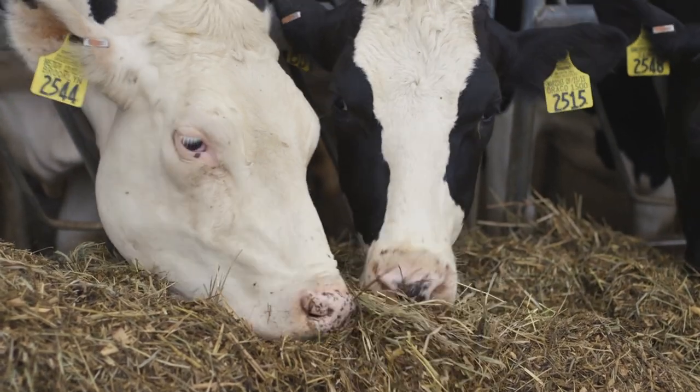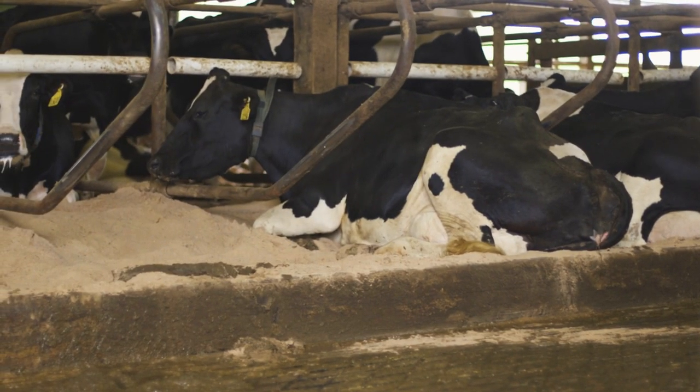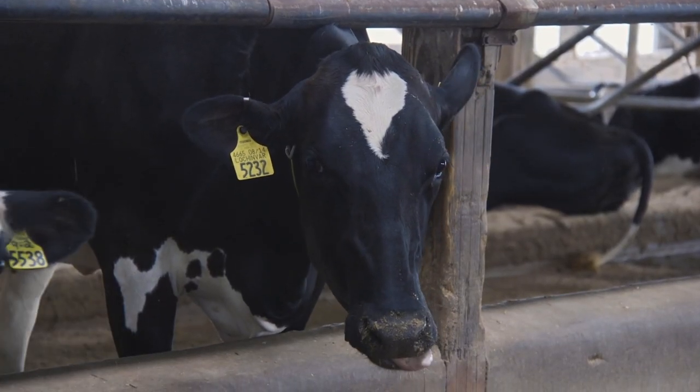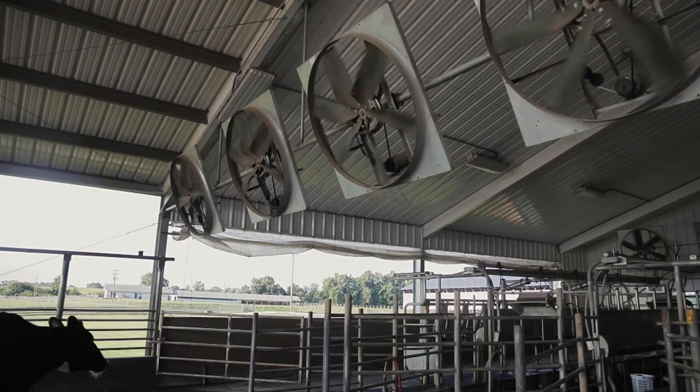Halbach says the Dairyland Initiative recommends free stalls should allow dairy cows plenty of room to lie down and get up without any hindrance. For the average Holstein cow, we're looking at a 48-inch wide stall. And as cows get bigger or get closer to calving and they're in a free stall pen, we're going to look at widening those stalls to 50 to 52 inches, depending on the size of the cow.